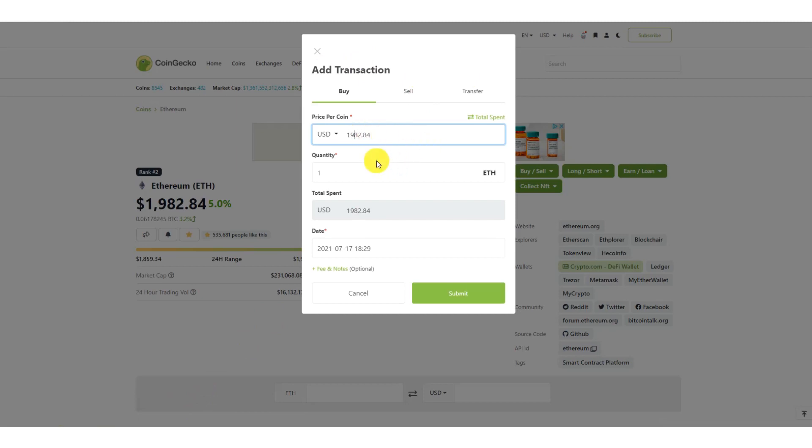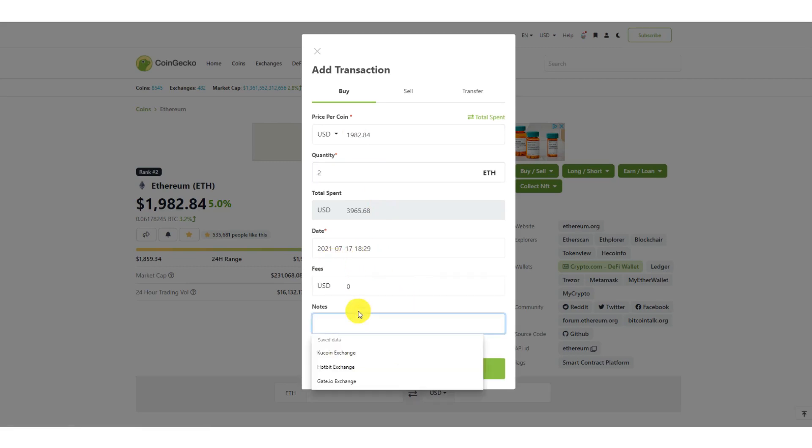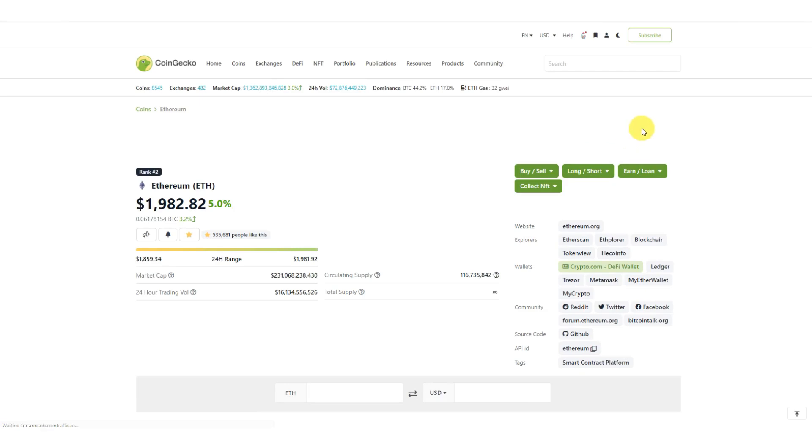Keep in mind CoinGecko pulls price data from different exchanges depending on who gave them permission, so sometimes the price shown may be from a different exchange with a slight variation. Always check the price per coin and make sure it tallies with what you purchased it for, then put the amount purchased. Maybe you bought two Ethereum — I add where I purchased it from, say Voyager, and click submit.